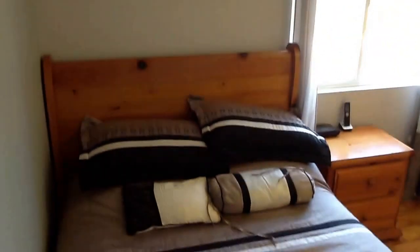In bedroom number two, just like all of the bedrooms, you'll find a ceiling fan, making this solar-powered home even more energy efficient.